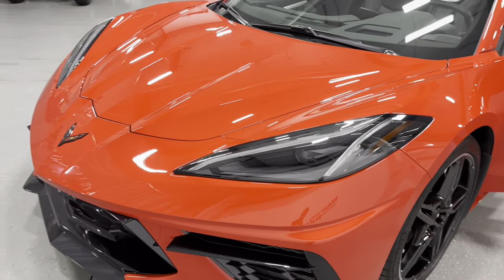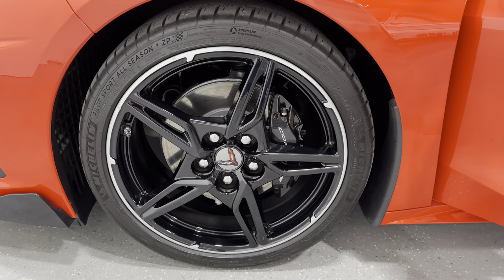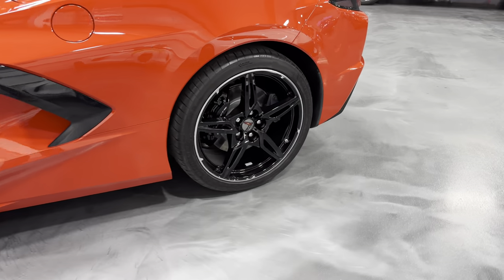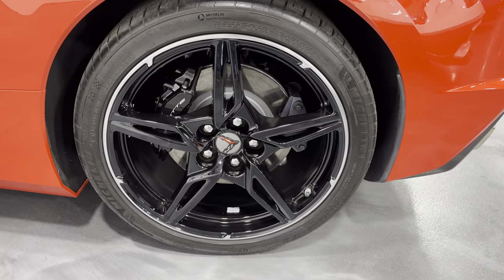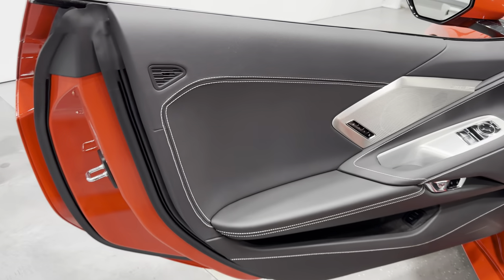Moving to the front, you can see the front wheels are in great condition, and the last rear wheel looks great as well. Coming to the door panel, we've got that nice black door panel with gray stitching.